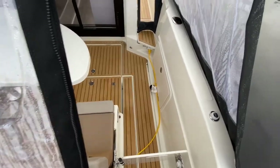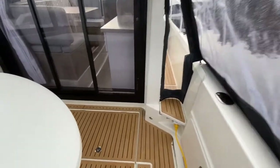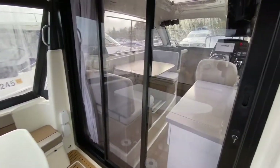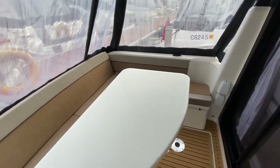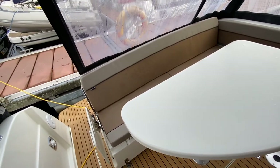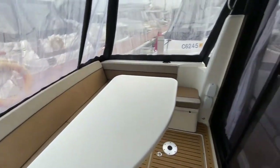As we enter the cockpit via this companionway, the very first thing we notice off to the starboard side is a transom hot and cold shower. It's great if you are swimming off the back and you just want to clean down before you go inside your very luxurious, tidy boat. Everything is covered in flexi-teak and this deck is self-draining, so you can wash this down with the transom shower and it all goes out over the side.